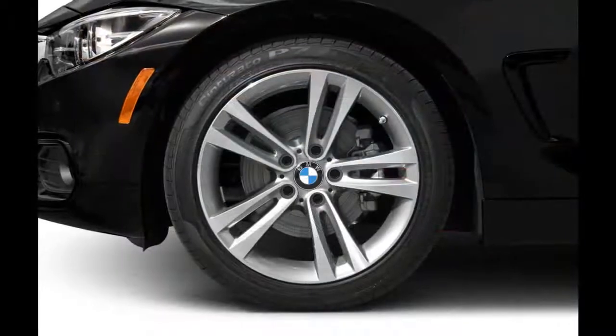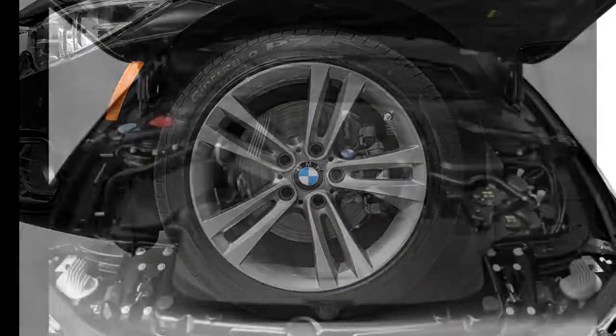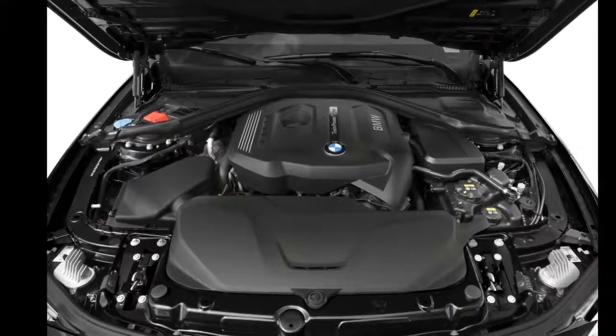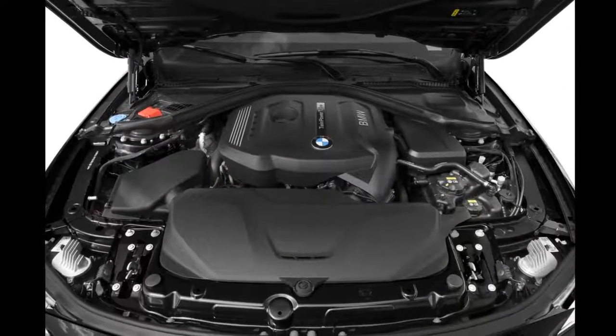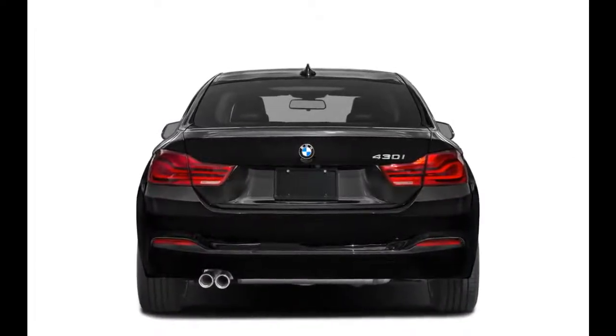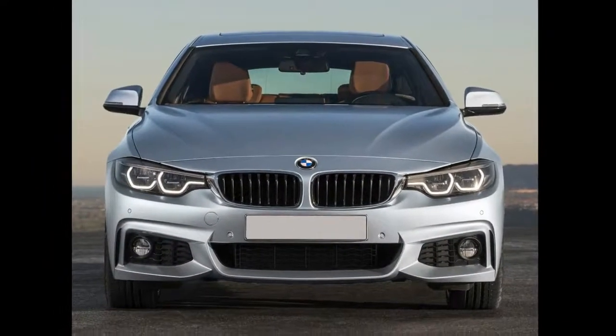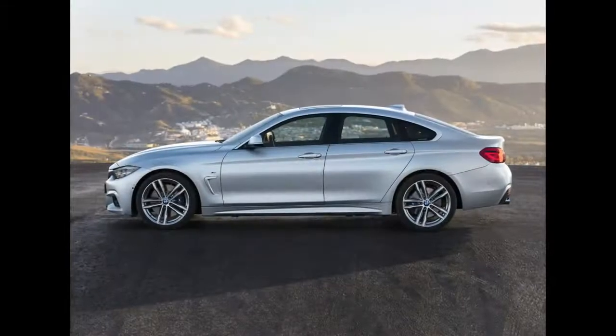The 2018 BMW 430 Gran Coupe is the liftback version of the regular 4 Series. Both the 430 and 440 Gran Coupe have two trims available: the base sDrive model and xDrive. The 430 and 440 Gran Coupes have the look of a sedan with the convenience of a hatchback, maintaining an aggressive, sporty appearance like other compact BMWs in the lineup.